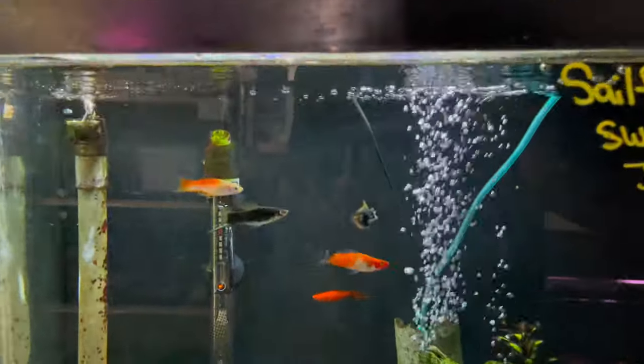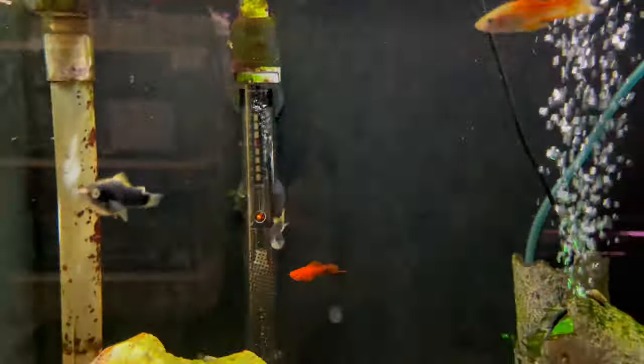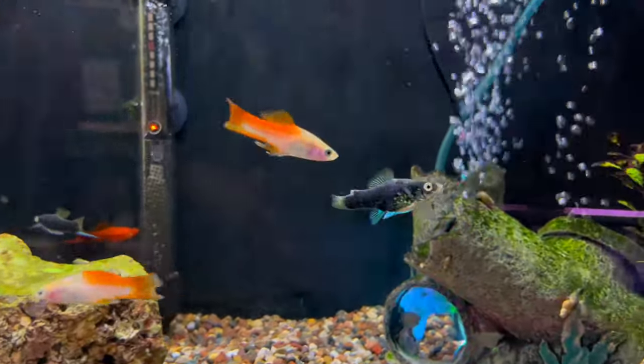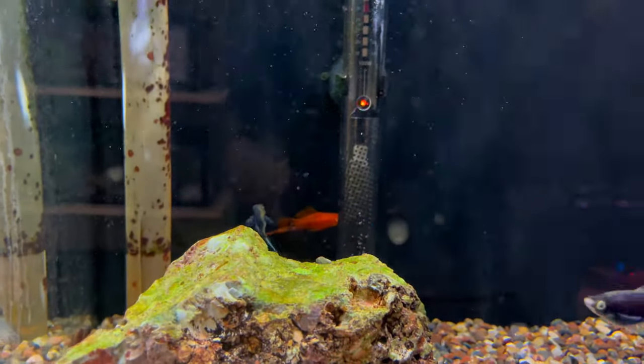They have these cool swordtails down here — I don't know what type of swordtail that is, but those are some really cool swords. You guys know I love swords. I see one missing a little fin, but that male in the back looks really good.